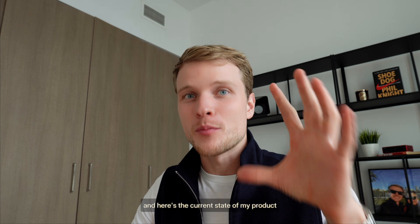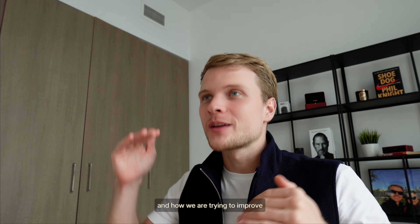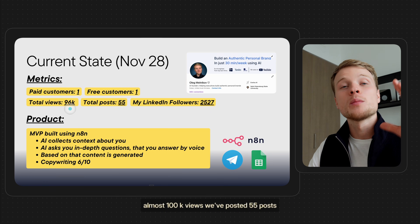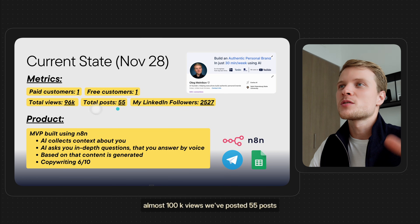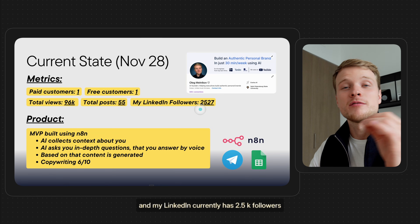Here's the current state of my product. I want to document all the metrics so you understand where we are right now and how we're trying to improve. Right now I have one paid customer, one free customer. In total we have generated almost 100K views. We've posted 55 posts and my LinkedIn currently has 2.5K followers.